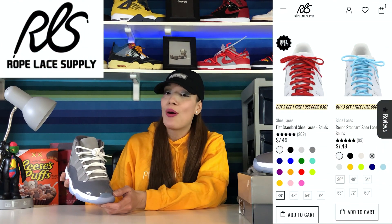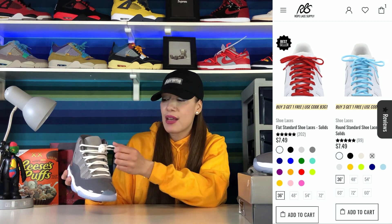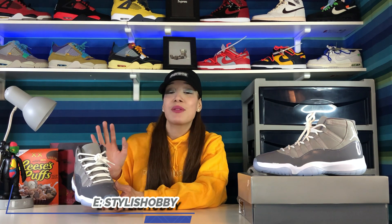I usually leave these laces as is, but if you're interested in changing the color — maybe going for a gray — you can check out ropelacesupply.com, which is where I always get my laces. They have all types of laces and I'm pretty sure they have this type as well. I do have a coupon code for you guys: it's 'stylishobby' for 15% off. I'll be leaving the link down below.